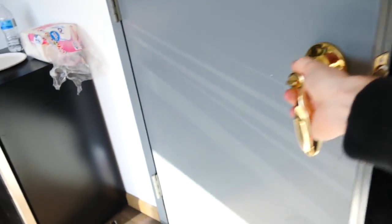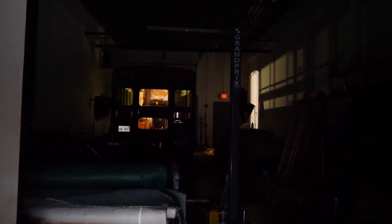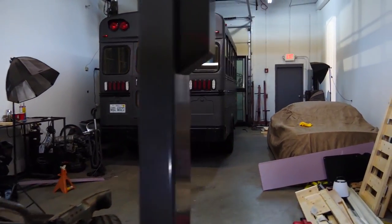How's it going everyone? Welcome back to another video. Today we are going to be working on the adventure bus. That's kind of spooky — we're working on the adventure bus yet again.